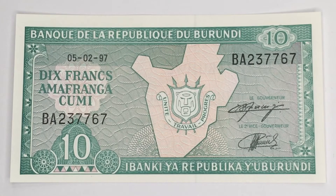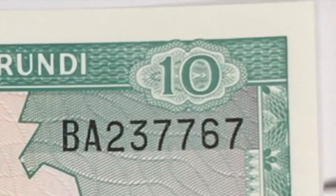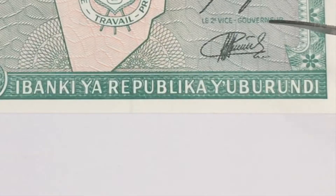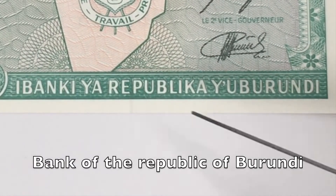Moving on towards the wording and drawings on this banknote — here you can see the denomination which is 10 francs, the signature of the governor, and the signature of the vice governor. It also says 'Ya Banki Ya Republika Ya Burundi,' which means the Bank of the Republic of Burundi.